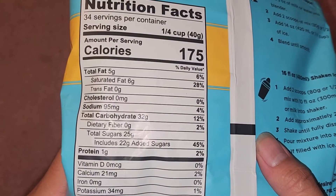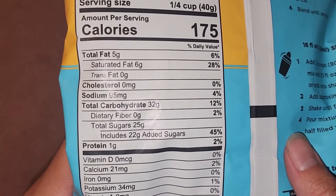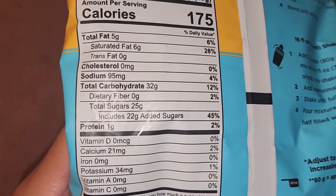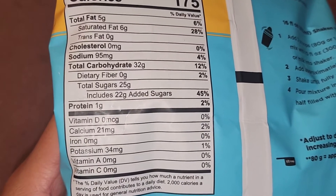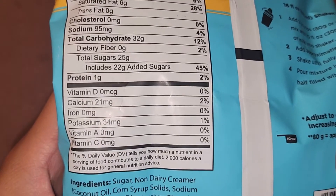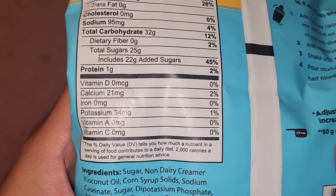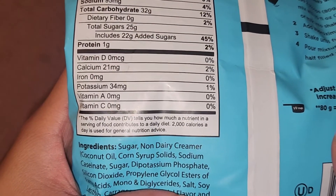There's quite a bit of saturated fat — six grams, which is 28% of your daily value. So if you make one recipe at half a cup, you're actually getting almost 60% of your daily saturated fat. Sodium is not much at 4%. Carbs are 12% per serving, so 24% for one recipe. There's a lot of sugar — 22 grams per serving, meaning one recipe gives you 44 grams of sugar. Just one gram of protein, plus some calcium and potassium.